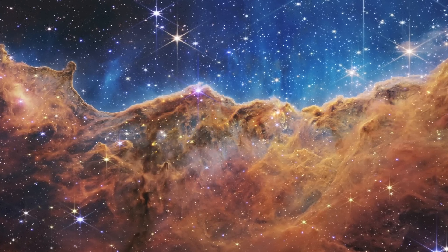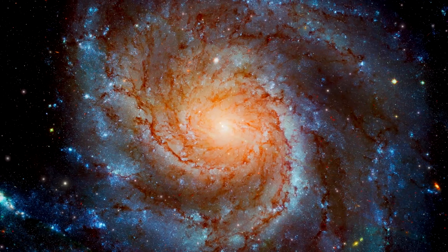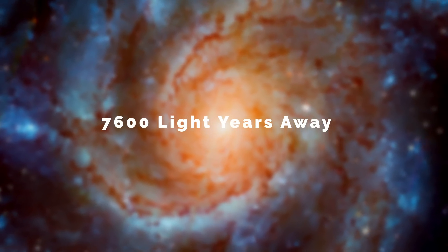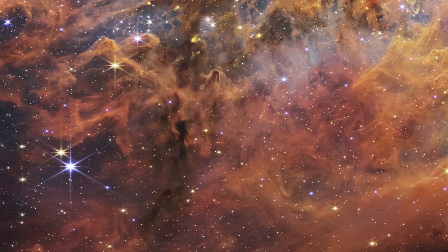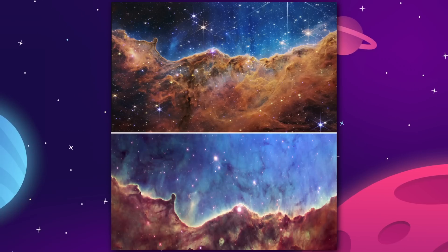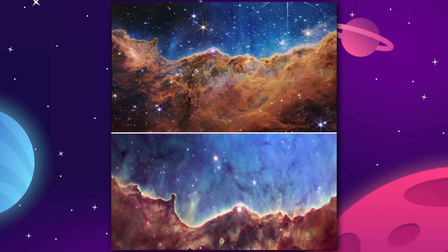Image number five: Stellar Nursery. The final image is of the Carina Nebula, one of those cosmic birthplaces of stars — a stellar nursery. This cloud is within our own Milky Way galaxy at a distance of about 7,600 light-years away. There are thousands of new stars being formed out of this nebula, and hundreds of them have never been seen before. The Hubble Space Telescope took a very famous image of this same nebula, but the level of detail that James Webb brings is absolutely unprecedented.